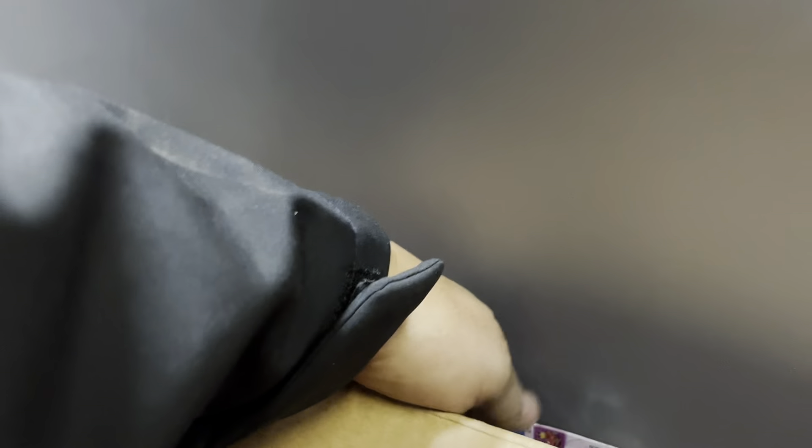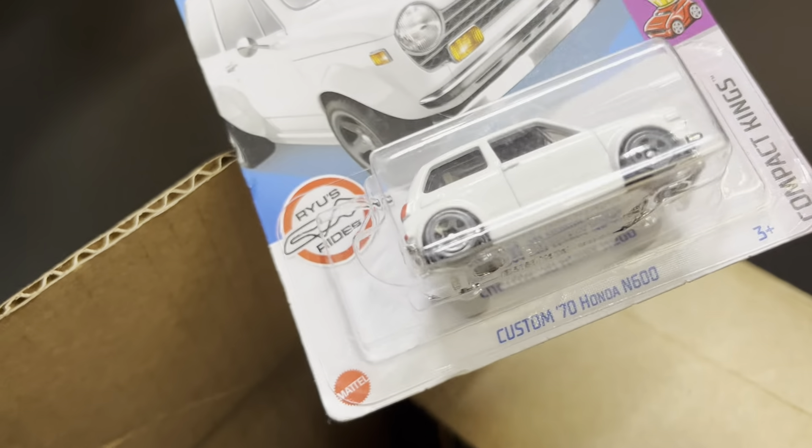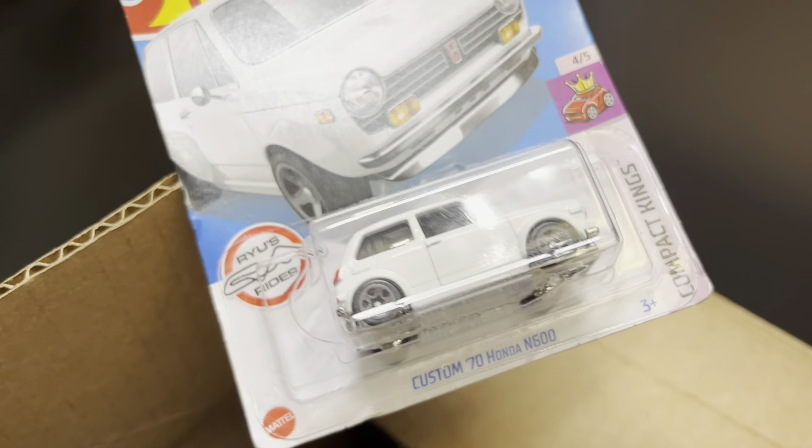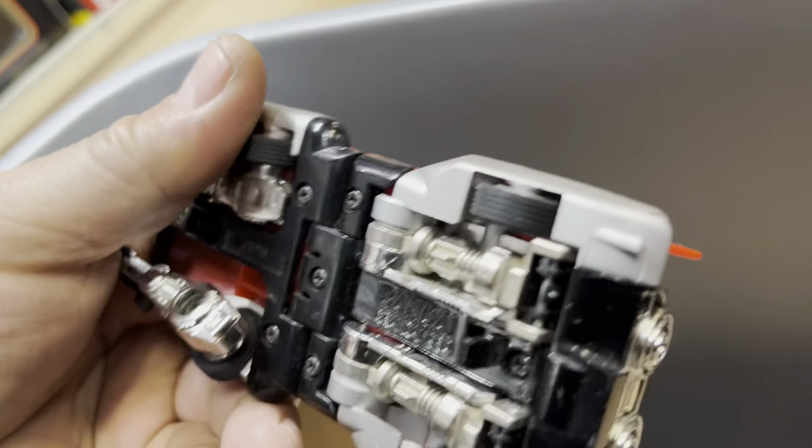This one's good too — hard to get. It's a 2011 Hot Wheels Premiere first edition Nissan Skyline GT-R 2000. See you there, buddy. I like that JDM. This is new — a Custom 70 Honda N600.